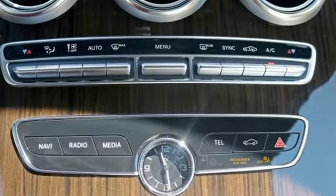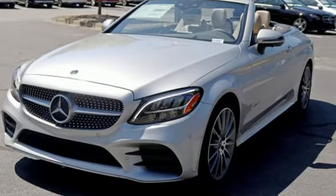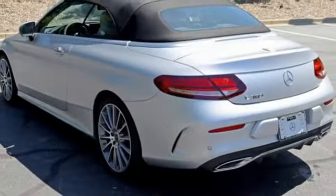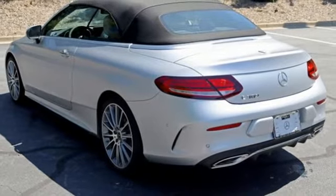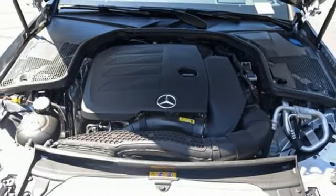Features include external memory control, dual zone climate control, power heated mirrors, power convertible roof, intercooled turbo inline four-cylinder engine, gas pressurized shocks, and AM-FM HD satellite prep radio.